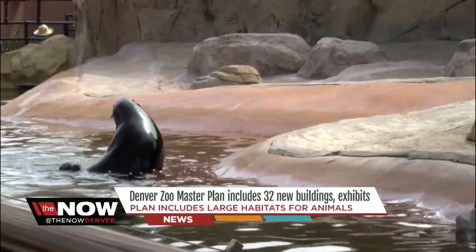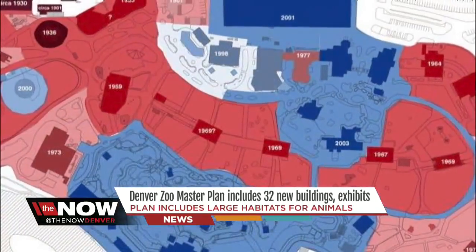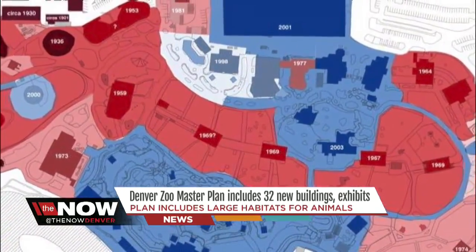The new master plan would replace many of these outdated structures with the latest, greatest, and greenest in sustainable design.